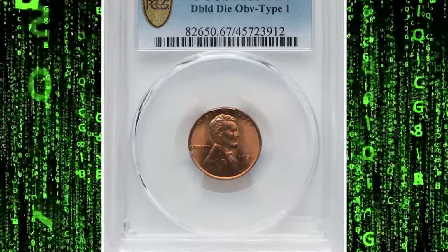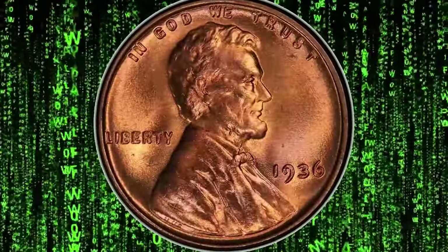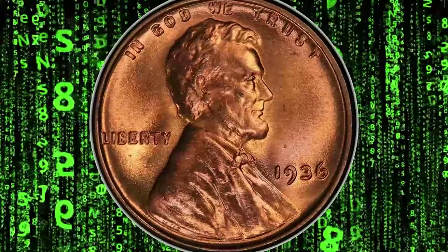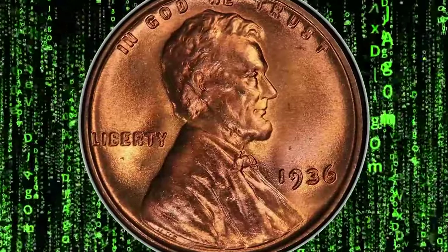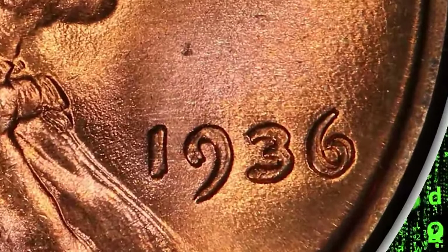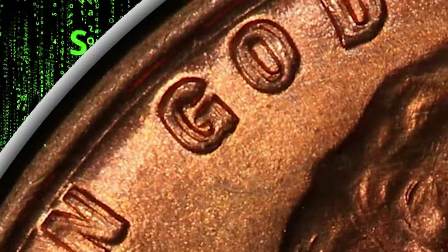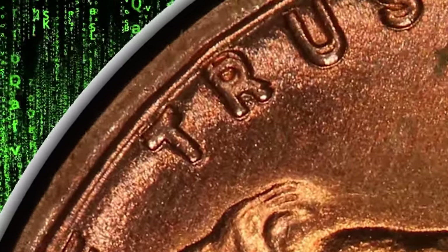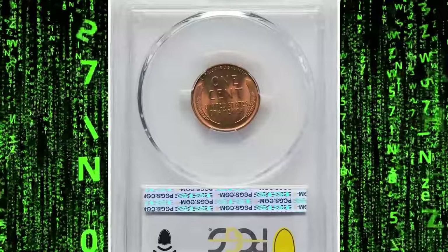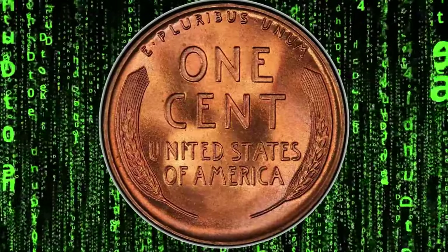Someone paid over $34,000 for this penny at Heritage Auctions. This is the real deal, folks — a penny you should definitely be on the lookout for. It's a 1936 Lincoln cent with double die obverse, graded Mint State 67 Red by PCGS with FS-101 designation. Strong doubling is evident on the date, Liberty, and the motto 'In God We Trust.' The Cherry Pickers' Guide notes that this variety — one of three significant double die varieties for this date — is extremely rare in mint state. This coin boasts sharply detailed design elements and impeccably preserved original red surfaces, complete with vibrant mint luster and fantastic eye appeal. If you have one of these, hold on to it.